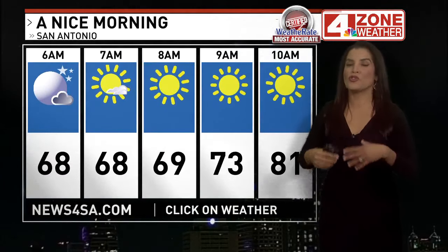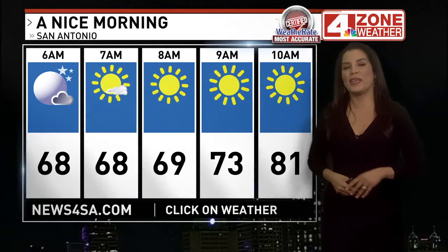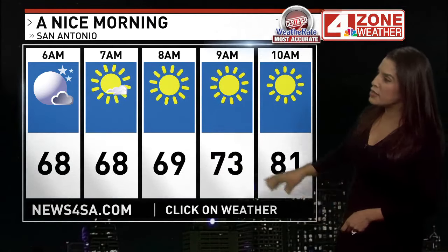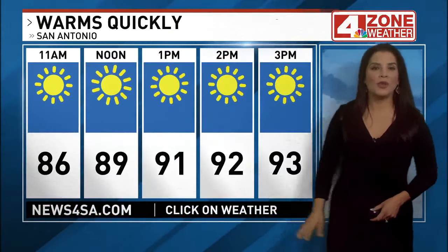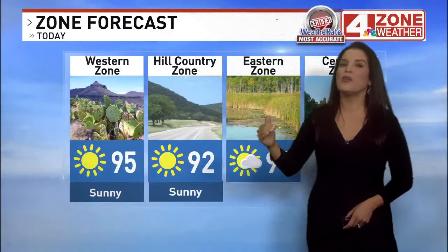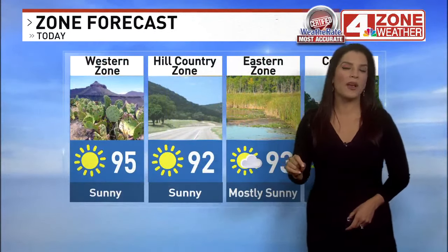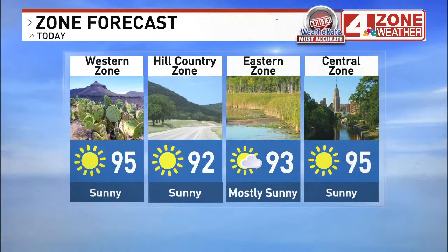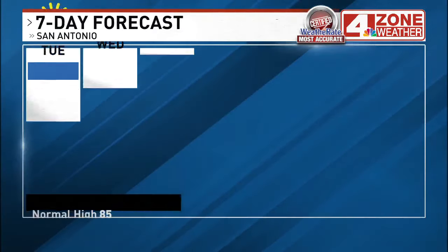A stronger front — this is the one that could come in late next week, dropping temperatures even more. May have the first true cold front of the season coming in next week. Pretty nice out there this morning — temperatures in the upper 60s until 8 o'clock, then warming up to 88 or 89 this afternoon, mostly low 90s, topping out at 94 or 95 closer to 4 p.m. Eastern zone about 93, western zone 95, Hill Country 92.